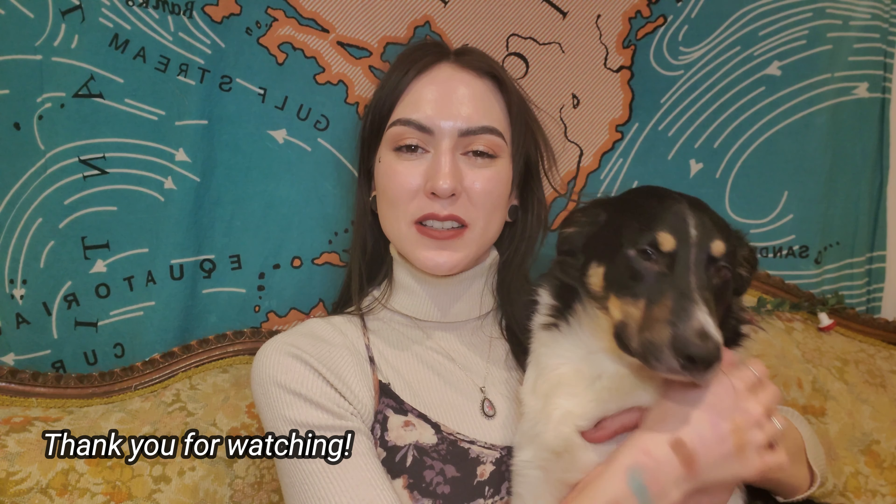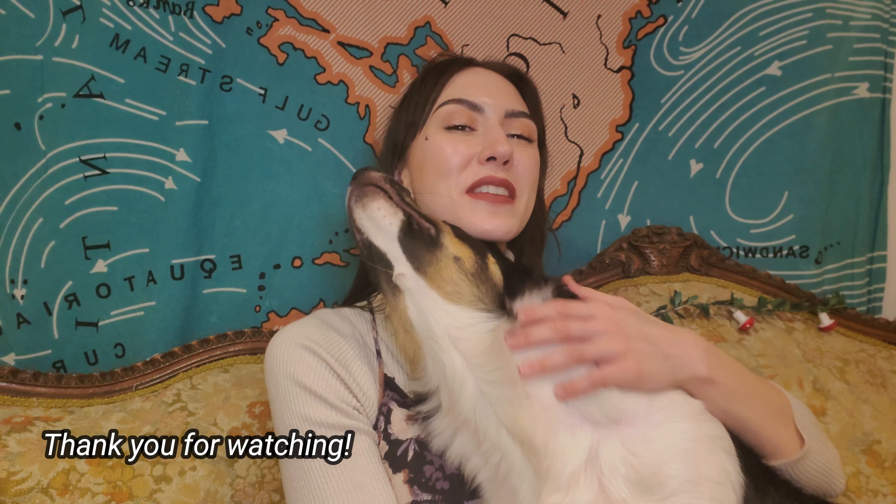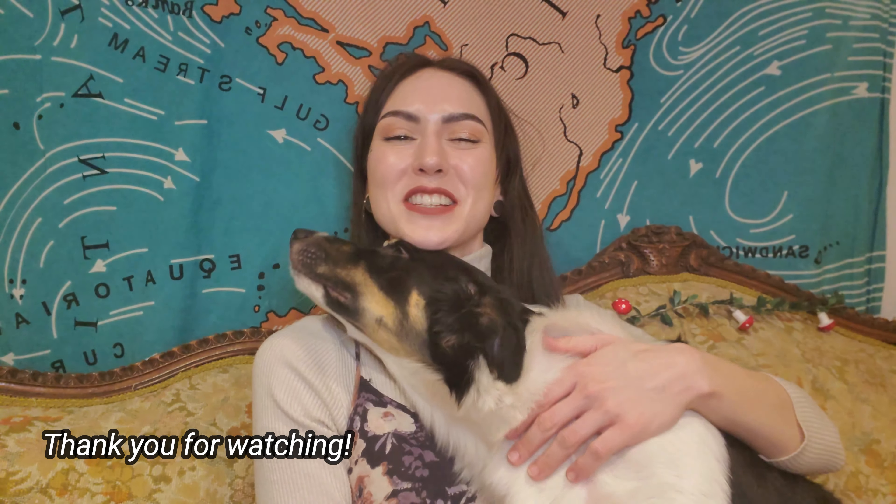That's it for my entire eyeshadow palette ranking video. I hope you enjoyed it, learned something, and that it was helpful. This is my dog Cosmo. Thank you so much for watching — don't forget to like, comment, and subscribe. I'll see you next time!